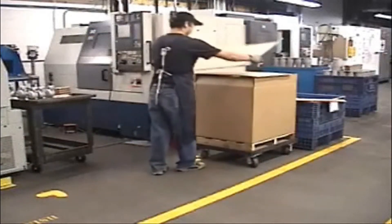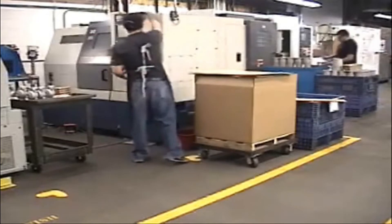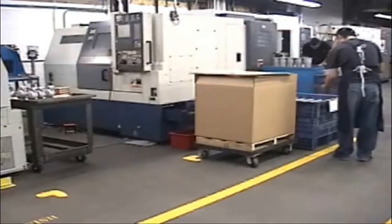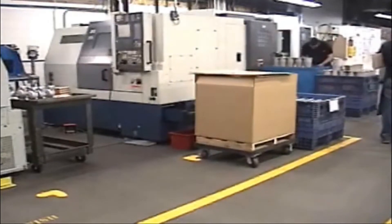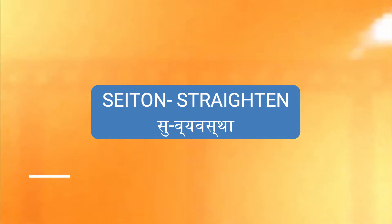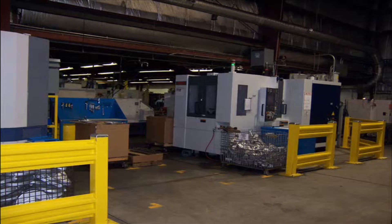It is the responsibility of all employees who work in these areas to keep them clean. The second S stands for Straighten. Straightening the work area is accomplished by making sure all items that belong in the work area are in their proper homes.